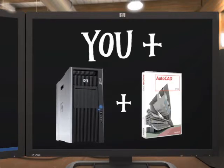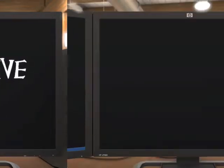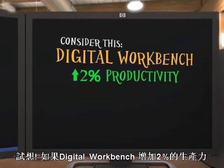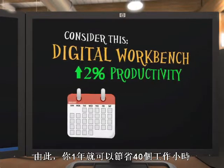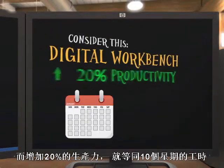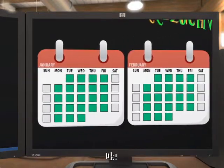that's what adds up to give you your competitive edge. Consider this: if your digital workbench gives you just a two percent productivity improvement, then you can save 40 hours a year. Even small savings are significant, and a 20 percent improvement will equate to 10 weeks of savings.